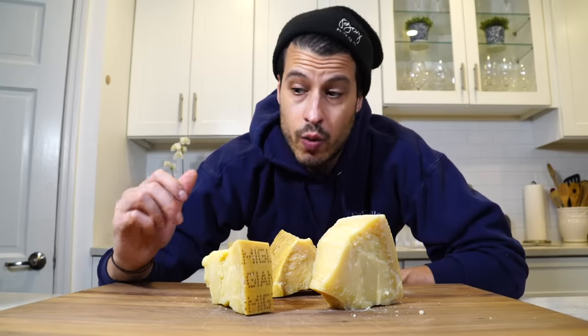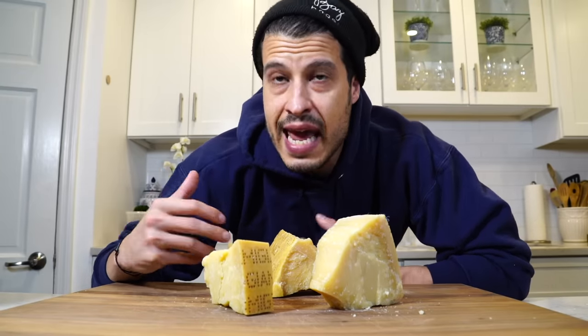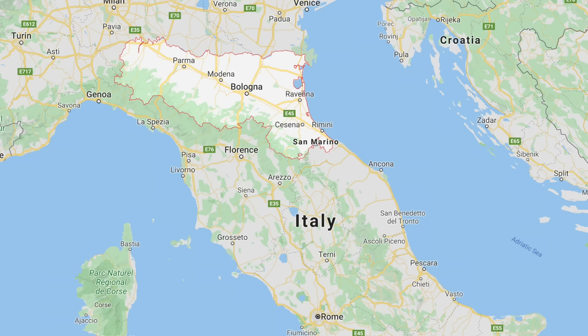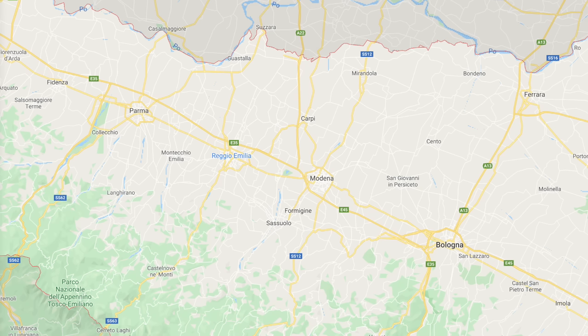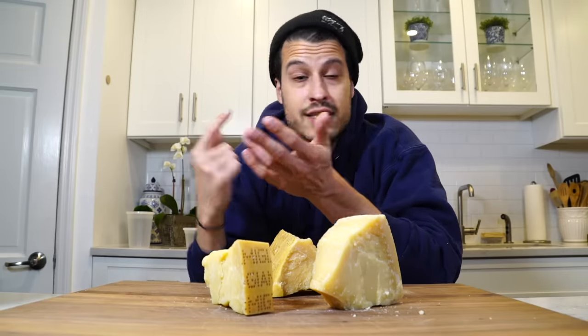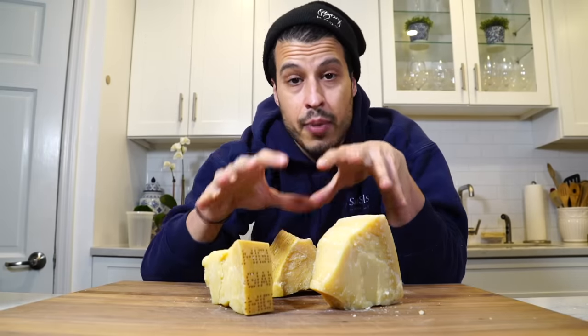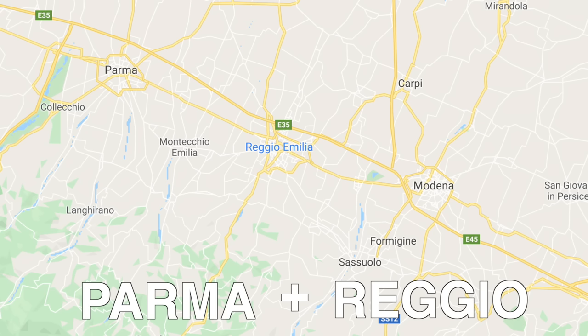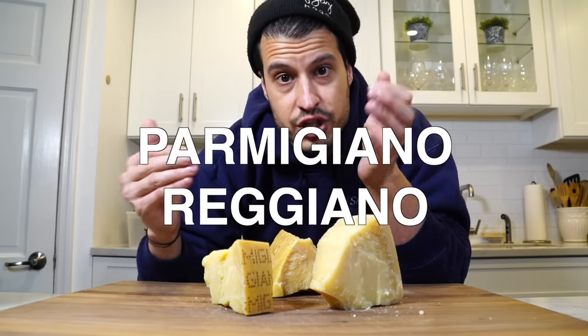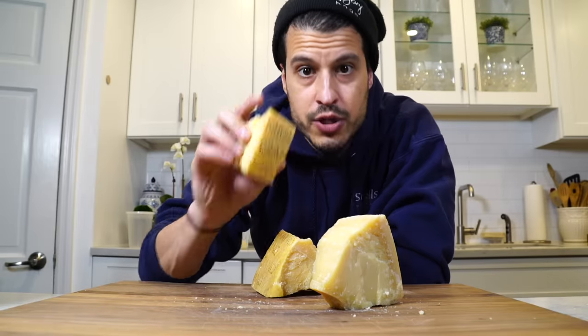The name parmigiano-reggiano, like many things in Italian, is named after its birthplace. Emilia-Romagna is this area north of Tuscany in the northern part of Italy comprised of some of the most amazing food destinations you could visit. It's home to Parma, Bologna, and Modena — the birthplace of prosciutto di Parma, balsamic vinegar, and parmigiano-reggiano. It started in Reggio Emilia and then transferred to Parma and Modena. So the name: Parma from Parma, and Reggio from Reggio Emilia — parmigiano-reggiano. That is the only real parmesan that exists.